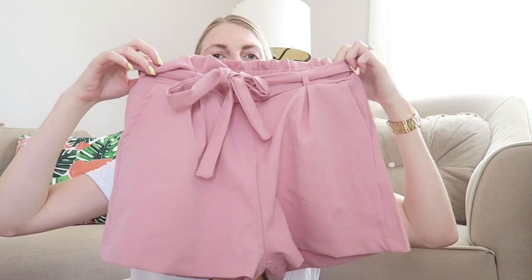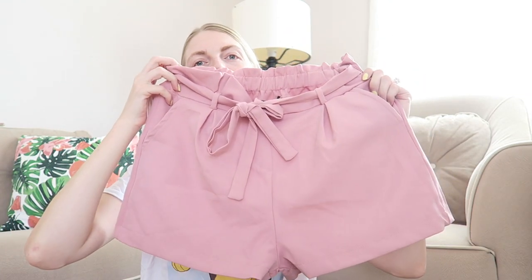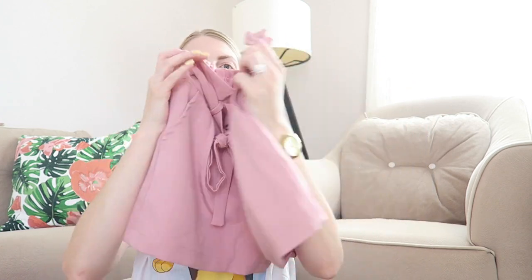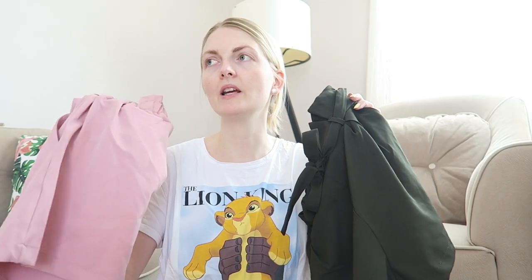Then I went into a little boutique called Trendy, which is in the center of Marmaris near the mosque. I got two shorts and I really love them. The first one is this gorgeous pink short with elastic bands — so comfortable for summertime and you can wear it with a t-shirt or singlet top. I also got the same style in an olive army green color. Both were only 100 liras, which is super cheap, so I'm very happy with those.